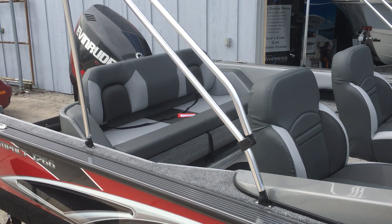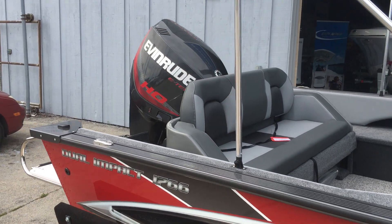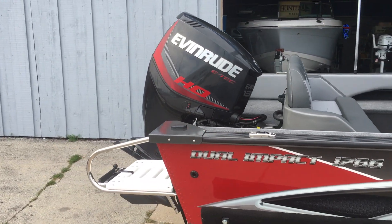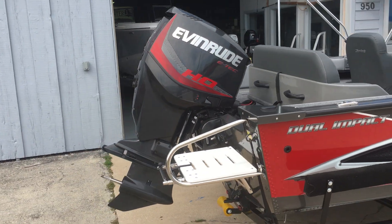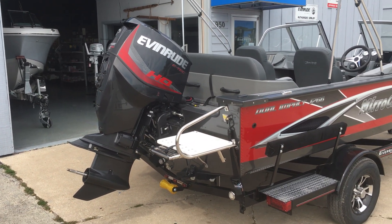Very comfortable also, that goes down into a big casting platform. The power on this boat is a 135 Evinrude E-Tech V-6. Makes the boat move real nice — probably does 45 plus miles an hour.